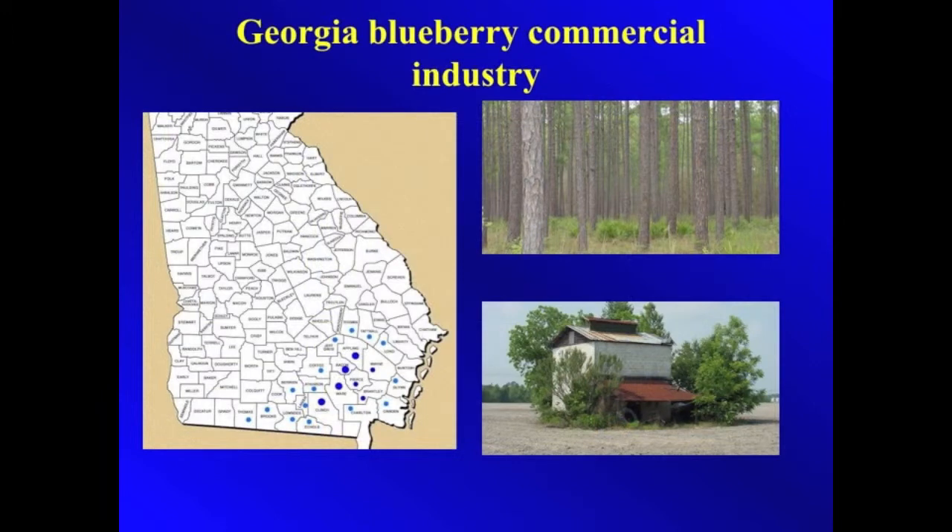This map shows where the blueberry farms are located in the southeast corner of the state, where the soil is rich and very acidic.